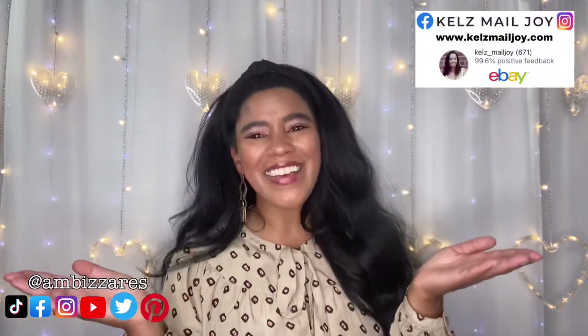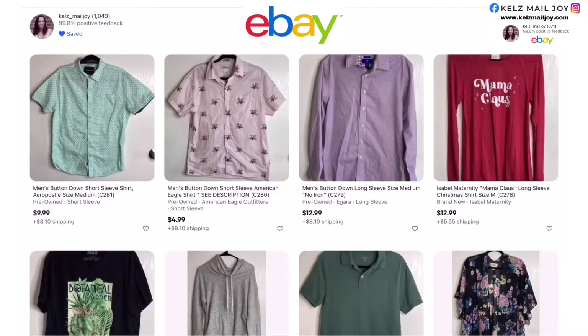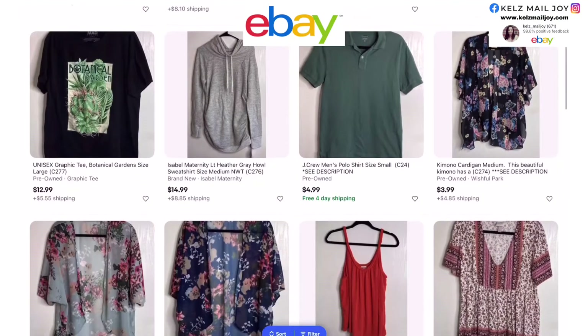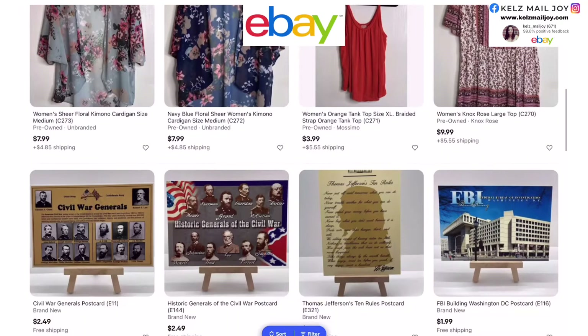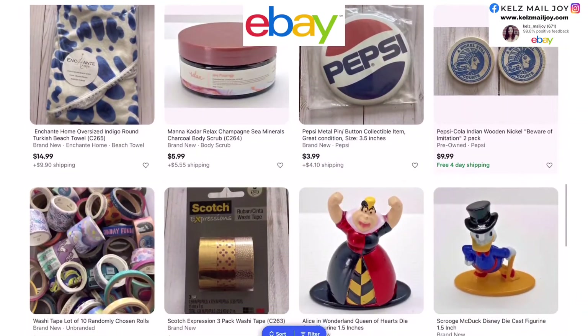All right guys, in today's video I have for you a small haul and a mystery grab bag from Kel's Nail Joy. I love Kelly — she is such a super sweet lady and she has a small business where she sells postcards and waterproof stickers, which are the main things on her website. She also has an eBay store where she sells a variety of different things. You guys really need to check that out — she's got all kinds of fun stuff.